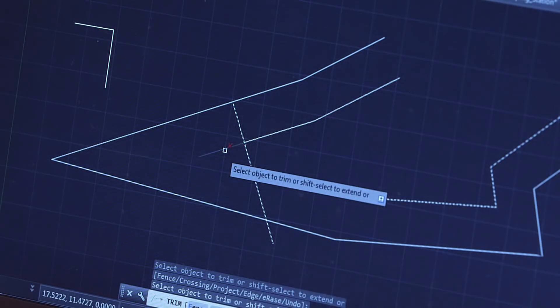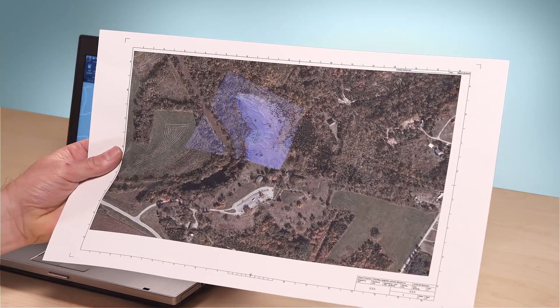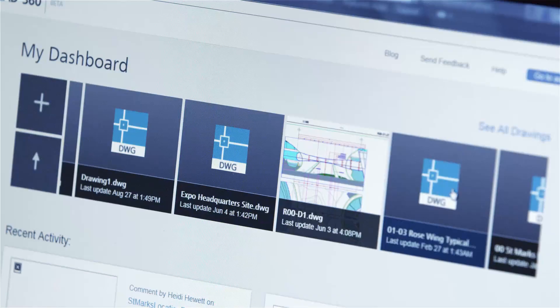We've included tons of new functionality to the tools you use every day, such as preview for your favorite commands, printing of online maps, and enhanced m-text editing that is more like a word processor, with simplified text alignments, bullets, numbering, fractions, and more.